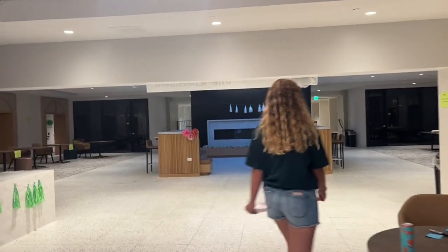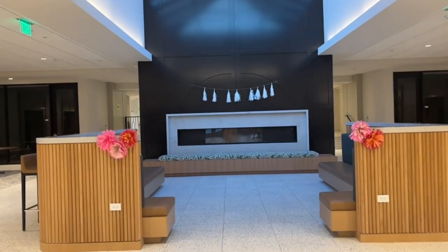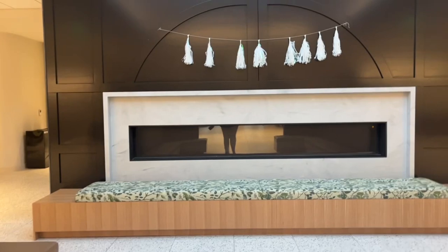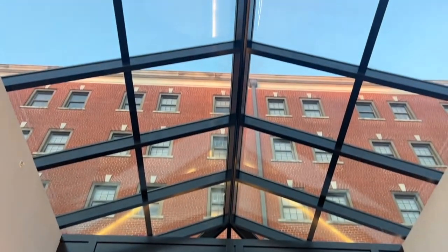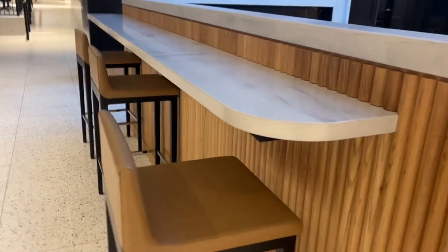As we continue in the lobby area, we're heading to this cute nook space. There's usually tables here but we're set up for move-in so there aren't any right now. We have this beautiful fireplace and a skylight — how cool is that! On the side of these benches we have tables with barstool chairs, which I love.